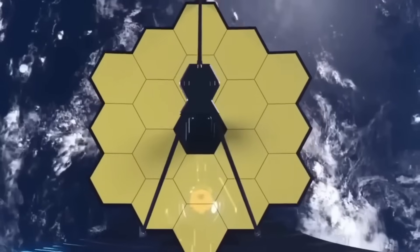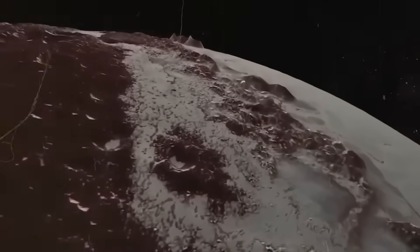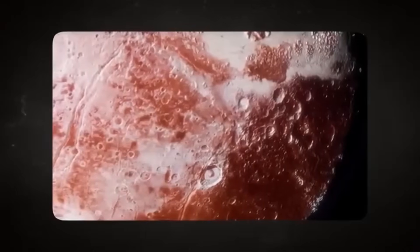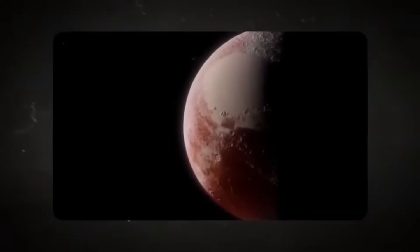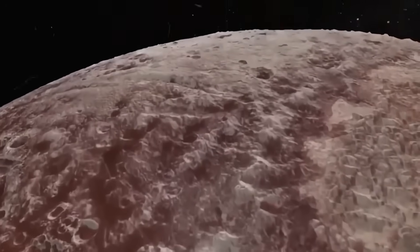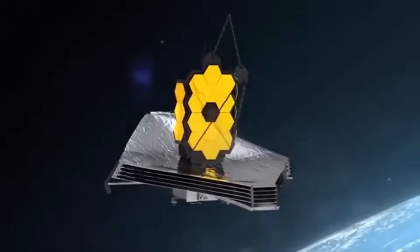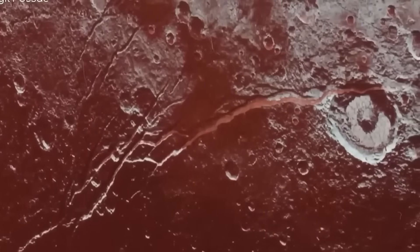The James Webb Space Telescope is upsetting the apple cart. It turned its ultra-sensitive eyes toward Pluto, and no one quite expected what it would see. The images that came back weren't just better — they were revolutionary. For decades, Pluto has been a distant enigma, shrouded in mystery and icy darkness. But with Webb's powerful infrared capabilities and high resolution, we are now seeing Pluto in a clarity never before possible. And the implications of this new data are staggering.